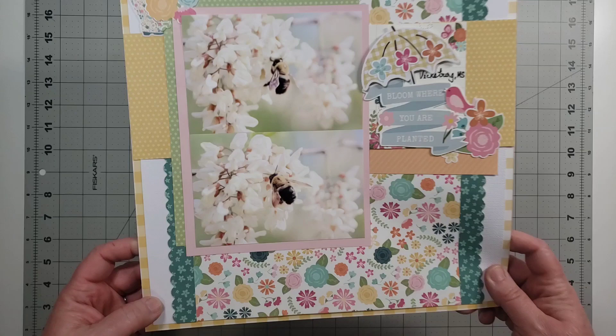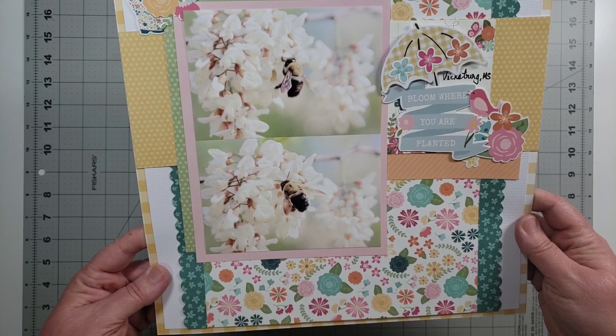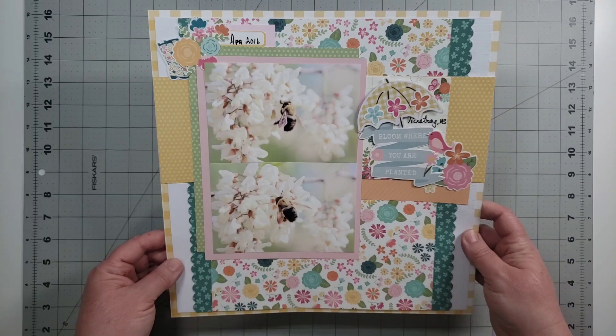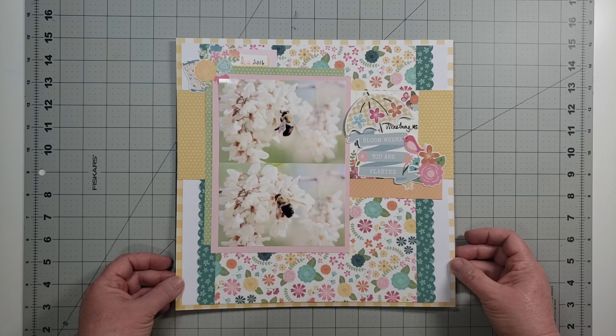These photos are just close-ups of bees — I think bumblebees — on flowers. This is from a trip that my sister and I had taken to Vicksburg, Mississippi. There's always a whack-a-doodle story about our trips together because we're nuts, and when we get together things just happen and we end up laughing until we hurt.